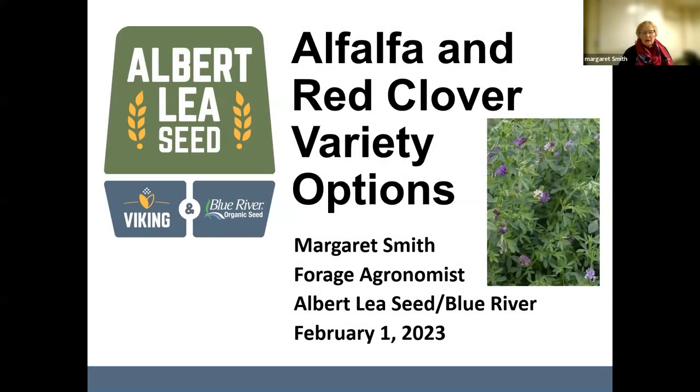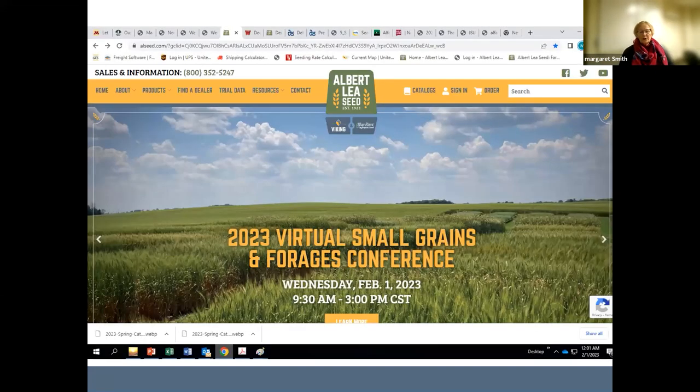It's nice to have a chance to talk about alfalfa because we're always so focused on corn, soybeans, and small grains. I have a half hour here and we have a number of offerings in both alfalfa and red clover. I'm not going to focus on every single one, but share some key information, help you zero in on varieties that might work for you and your situation, and then direct you to where you can go for additional information.